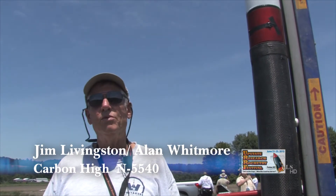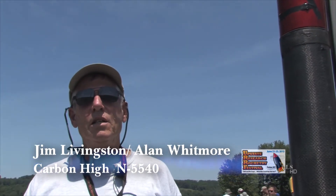I'm Jim Livingston. I'm from Wilmington, North Carolina. This is a joint project between myself and Alan Whitmore, who lives in North Carolina as well, in Durham.